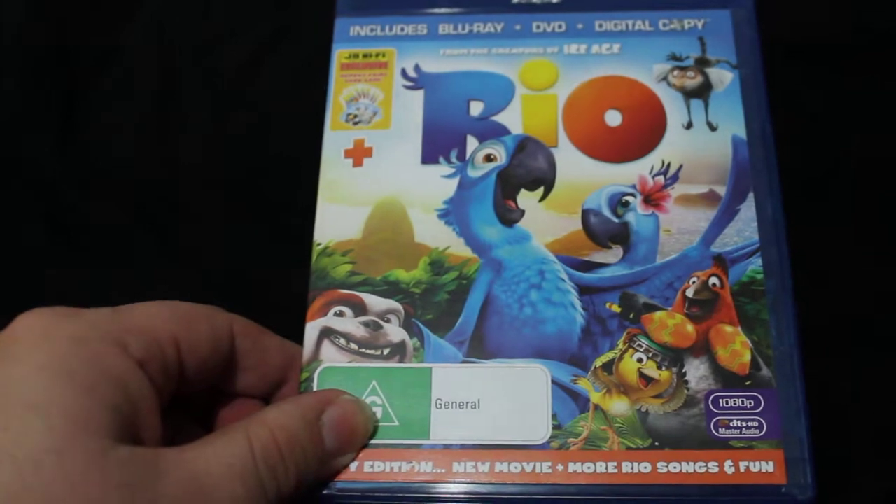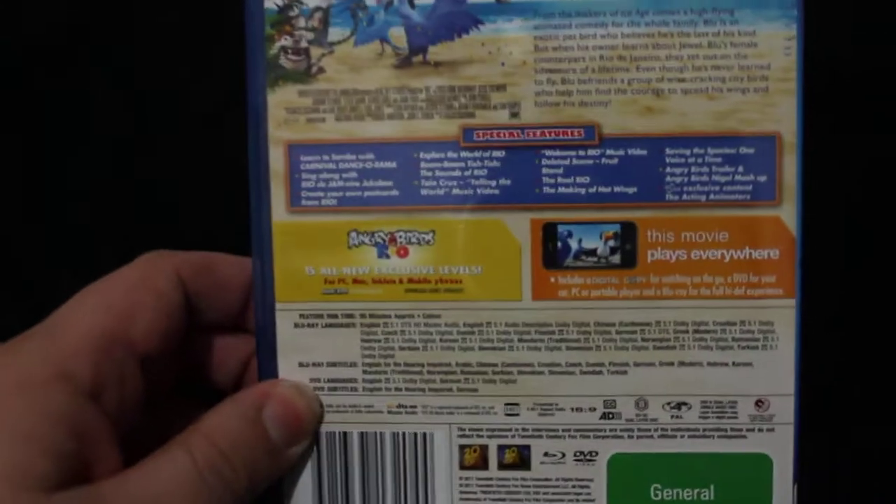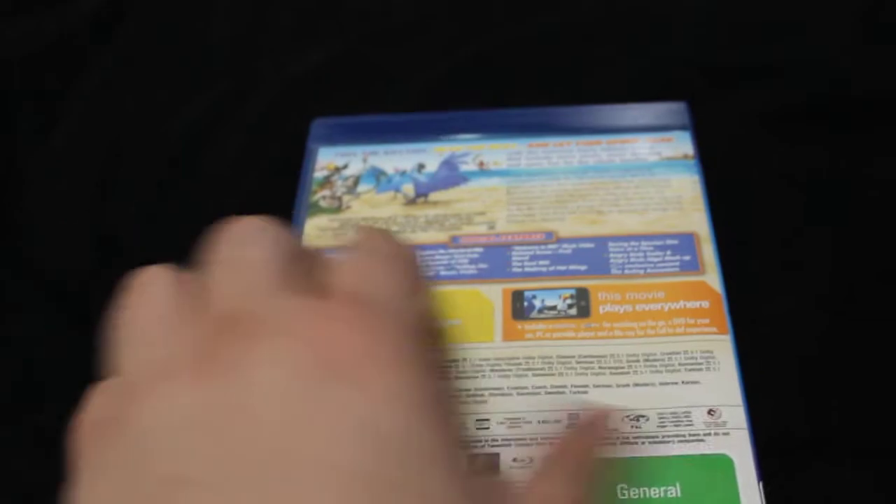Ryo — another animated film to add to all my animated films.